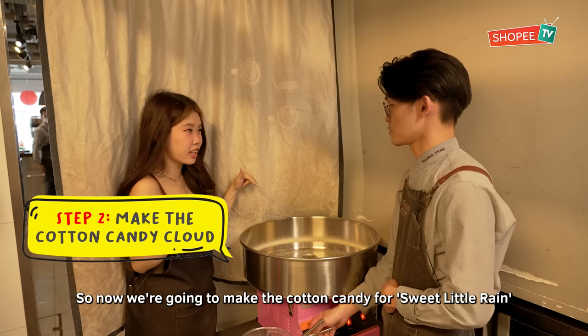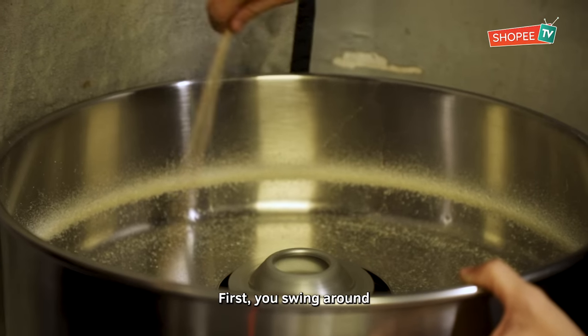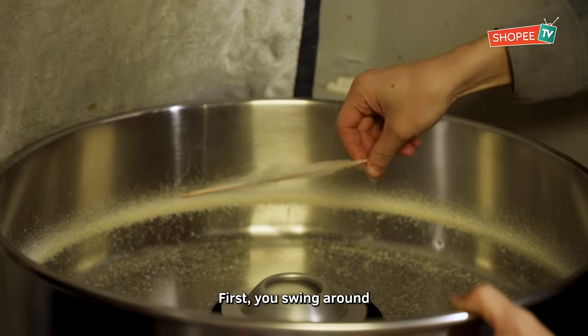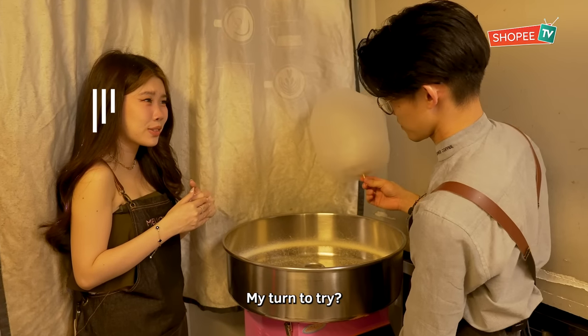He's just waiting for the coffee to drip. So now we're going to make the cotton candy for Sweet Little Rice. Pour in the sugar. First, you spin it out — wow! Then I'm shaping the cotton candy. Very perfect shape! My turn to try.